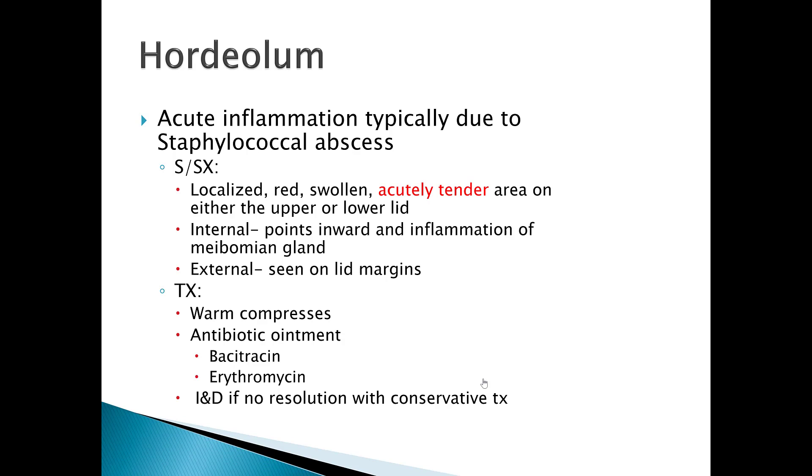Hordeolum is an acute inflammatory process that's typically due to a staphylococcal abscess. You can get a hordeolum secondary to blepharitis — if that debris is not exfoliated from the eyelids, it can go on to cause a hordeolum, which in layman's terms we call a stye. Signs and symptoms include a localized red swollen area that's acutely tender and it can be on either the upper or lower lid.